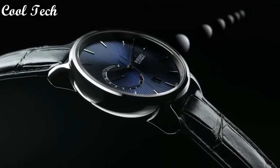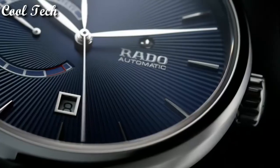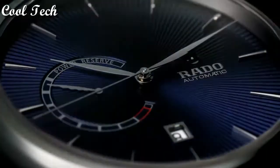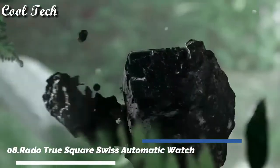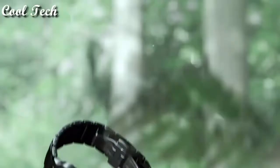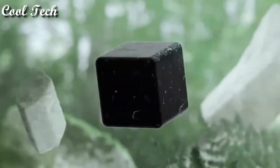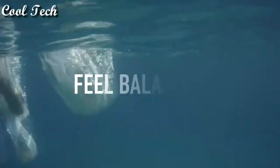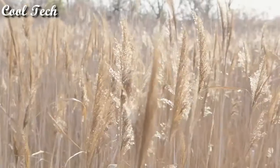Top 8: movement automatic, water resistance depth 50 meters. Item shape secure, display type analog, case material ceramic.